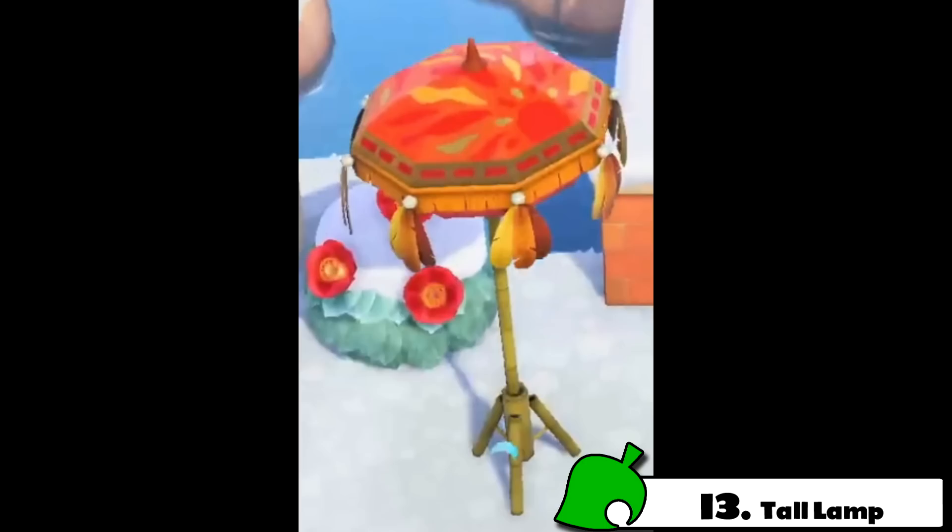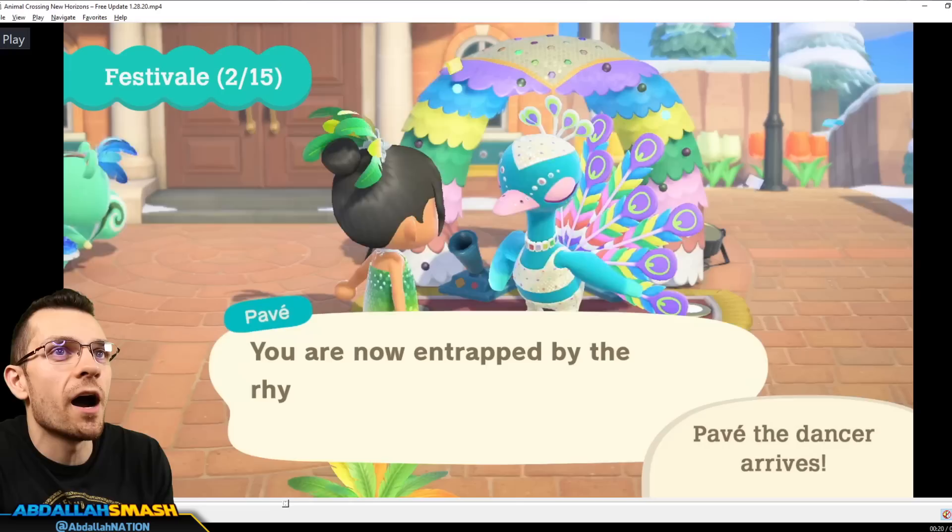Right over here is interesting, because there is some sort of umbrella — a festival lamp. It looks interesting and we'll see this a little bit more as we move on, but of course we've got to label that as a brand new item for sure.